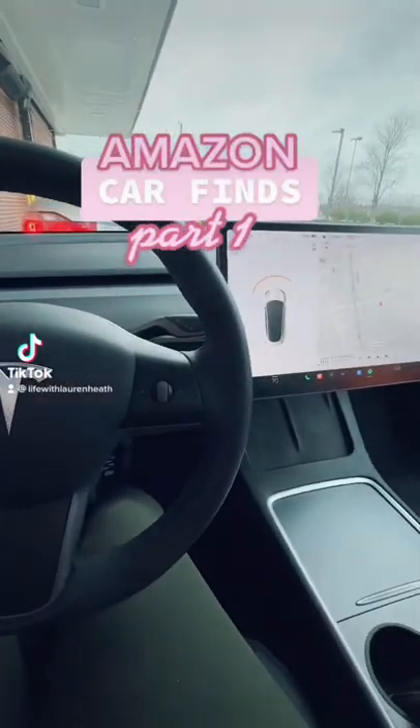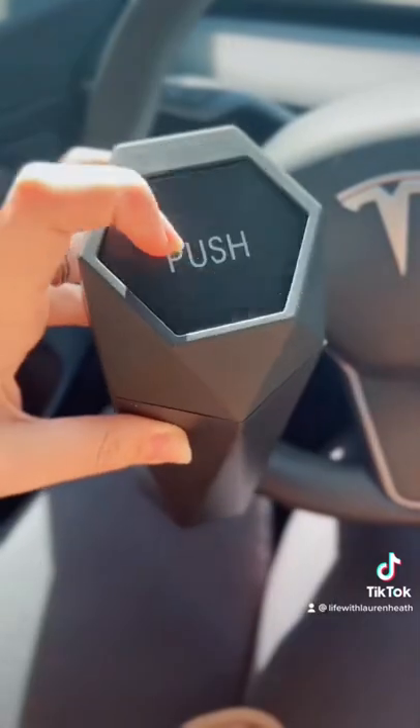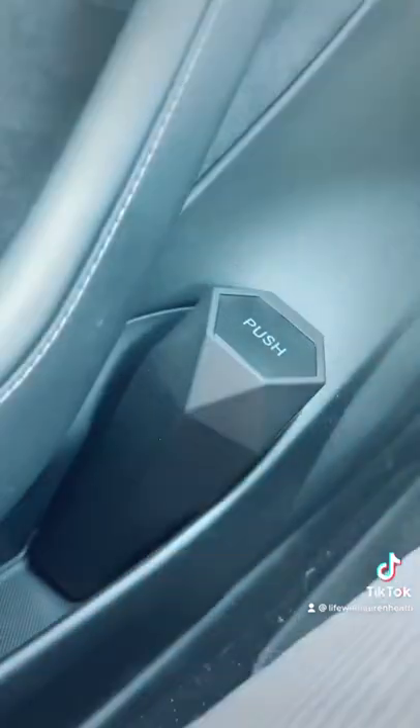Amazon Car Finds Part 1. First up we have this mini trash can. It fits perfectly in your cup holder or in the side of your door and it's just great for hiding all of your trash in the car. I love how sleek it is — it really blends in with my car's design.